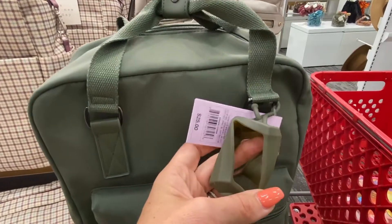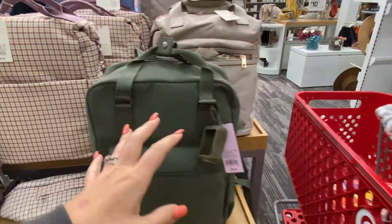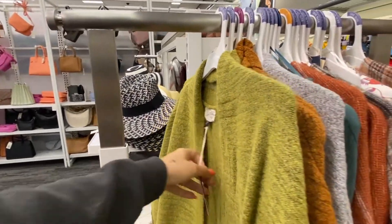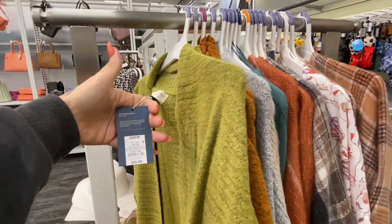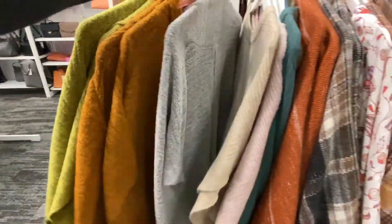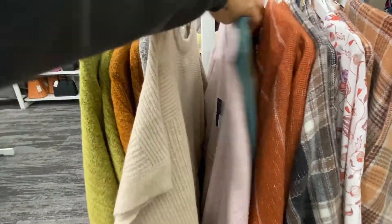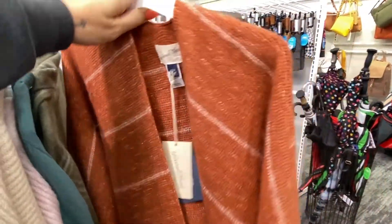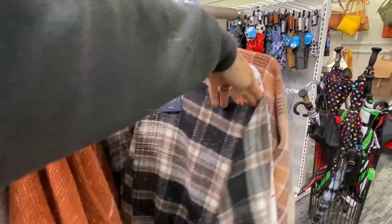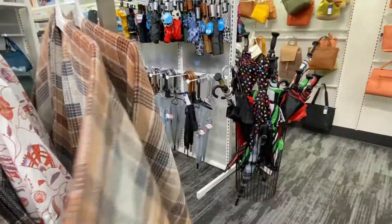Looks like this one comes with a little hand sanitizer holder. Over here we have these really cute new sweaters — responsible style, so this is made with recycled materials. They're really soft, like a kimono kind of style. I really like this color. Oh man, it's so hot in California, but these are tempting me. Look at this colorway — this is so pretty.